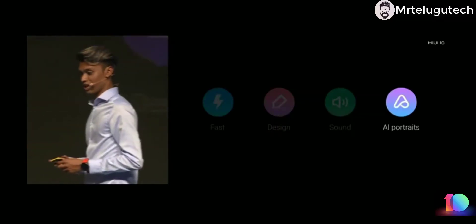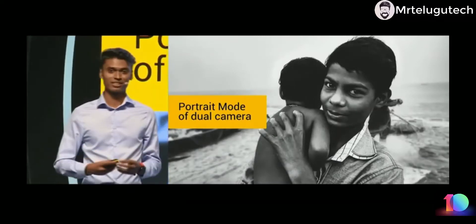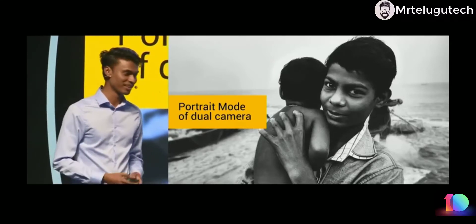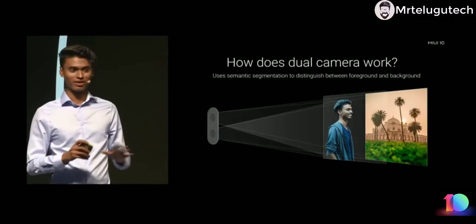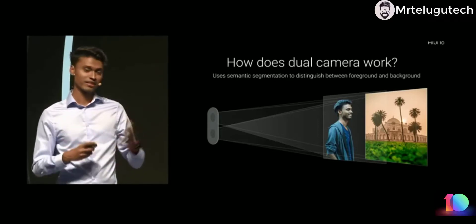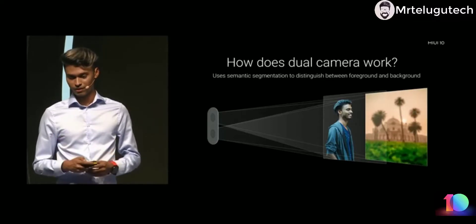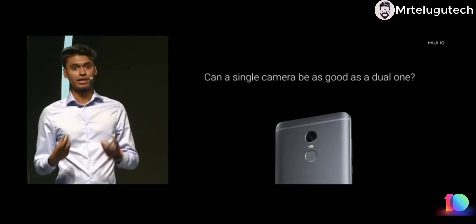Up next is AI portraits. The portrait mode in a dual camera has completely changed the way we take pictures. The primary lens keeps the subject in focus, the secondary lens identifies the depth in the scene, and it creates a beautiful bokeh effect. But the real question is: can you do the same with a single lens camera?